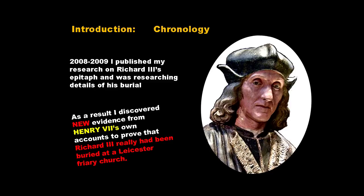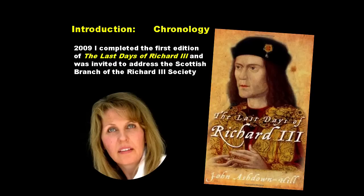Also in that period, 2008 to 2009, I found amongst the material I was researching on the tomb a new piece of evidence — not previously published — to show that Richard really had been buried at the Leicester Greyfriars. In 2009, I completed the first edition of my book, The Last Days of Richard III, which brought all this evidence together in one place.